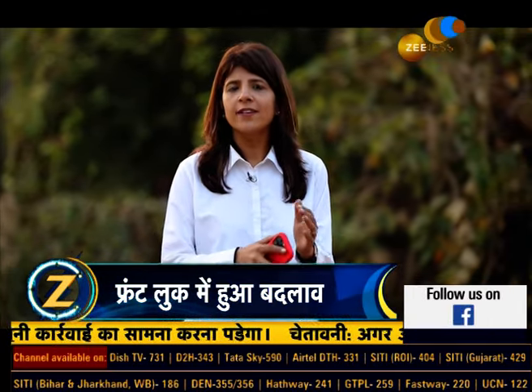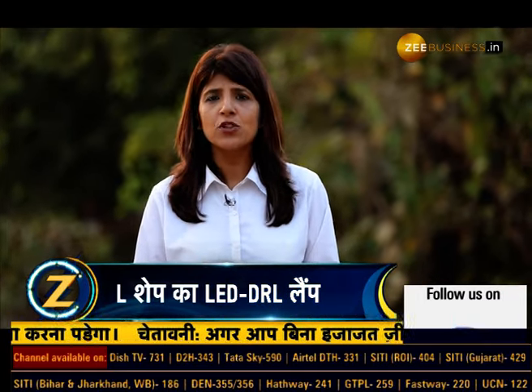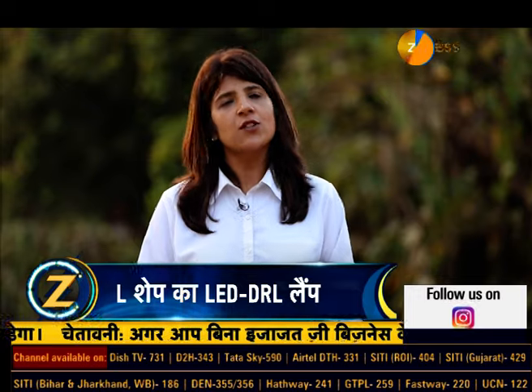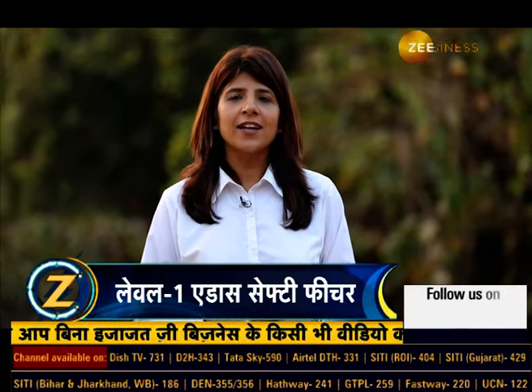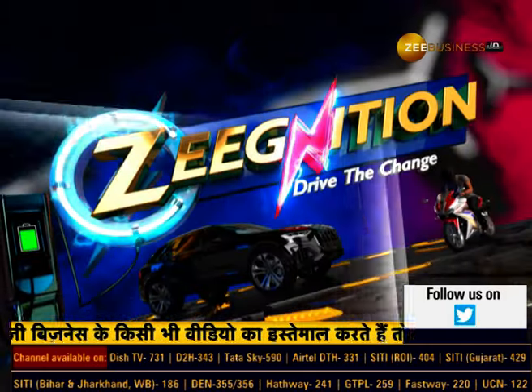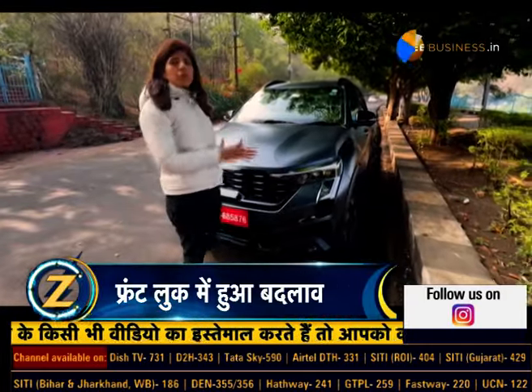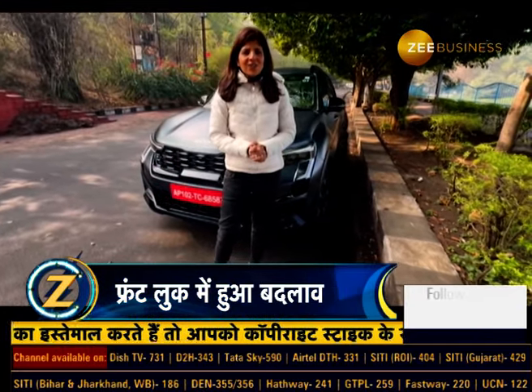Korean car company Kia Motors ki bahut popular Sonet ka ek facelift aaya hai. Kya hai is facelift mein jo badla hai? Kya kuch khaas features hain? Hum yahan Bhopal aaye hain to test drive the 2024 Kia Sonet Facelift. Let's find out what's changed in the car.